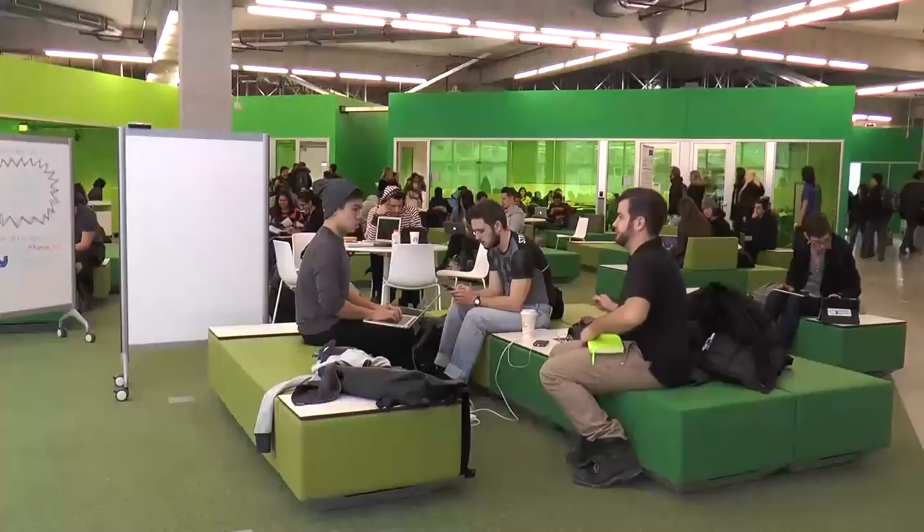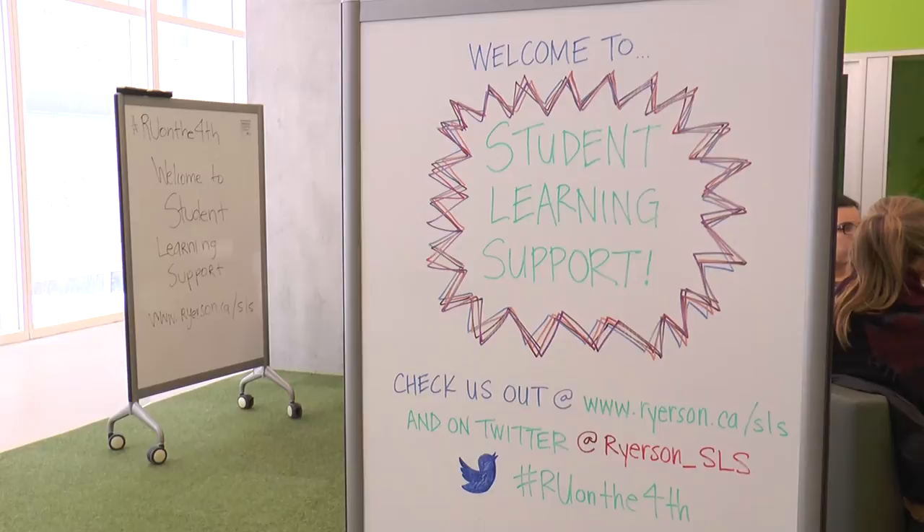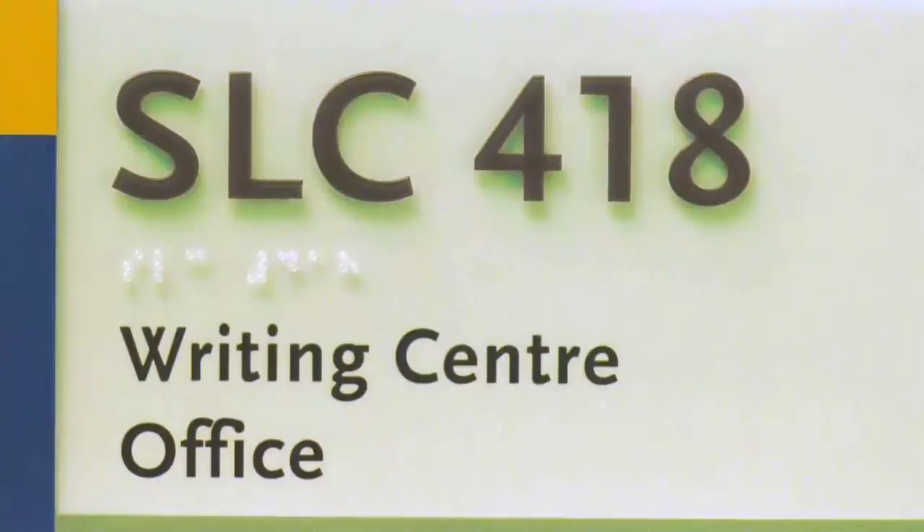It gave me a vibe to study. The fourth floor, known as the Garden, is the new home of Ryerson's Student Learning Support, or SLS. SLS provides a lot of services to students, such as academic accommodations, writing support, and math support.